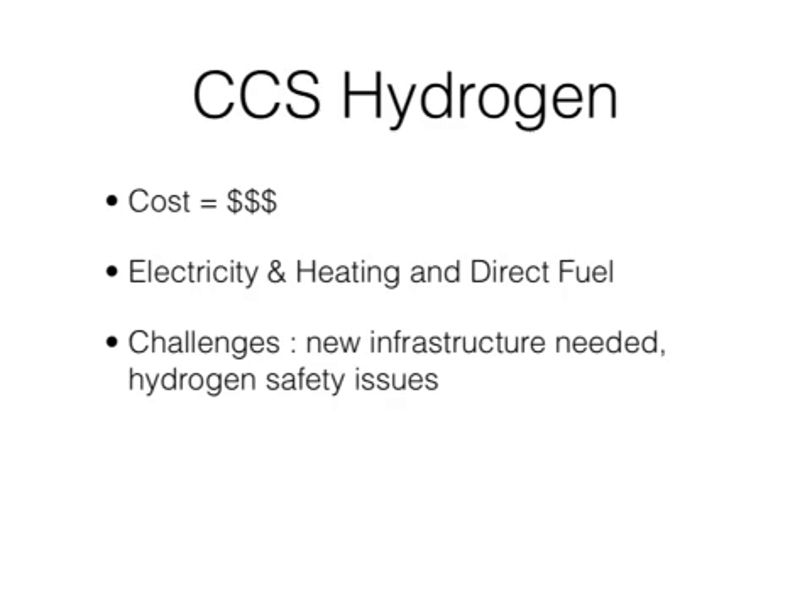CCS Hydrogen will produce hydrogen at 10 times the current rate, which is helpful because hydrogen is needed for fuel, and creates 1 million tons of carbon dioxide when hydrogen is generated. One downfall to this process is the expense of it.